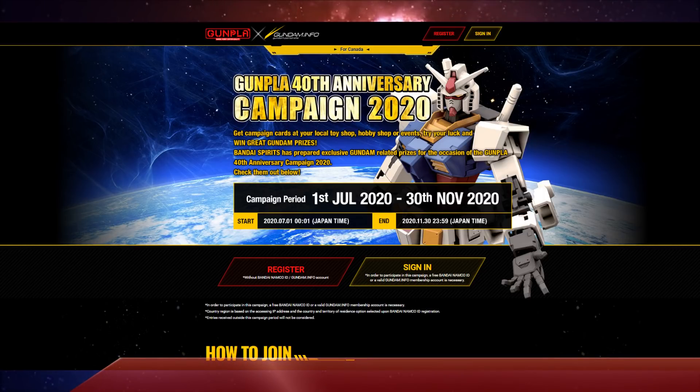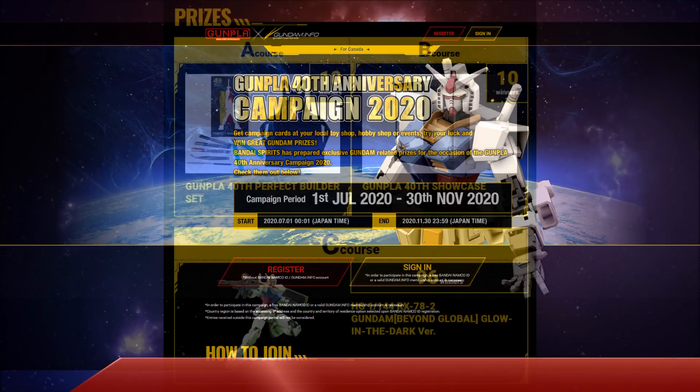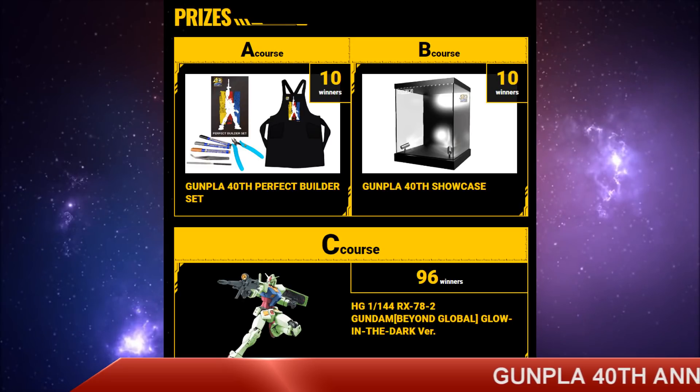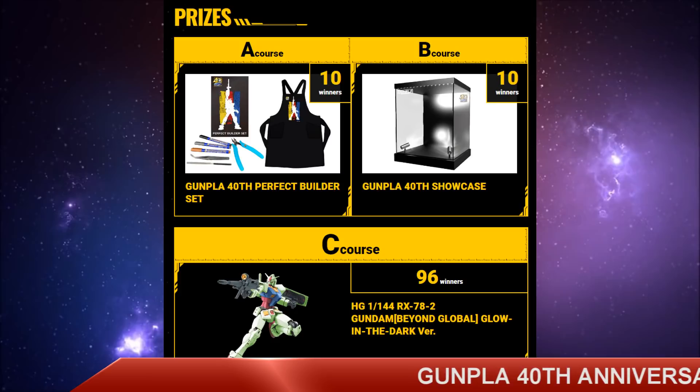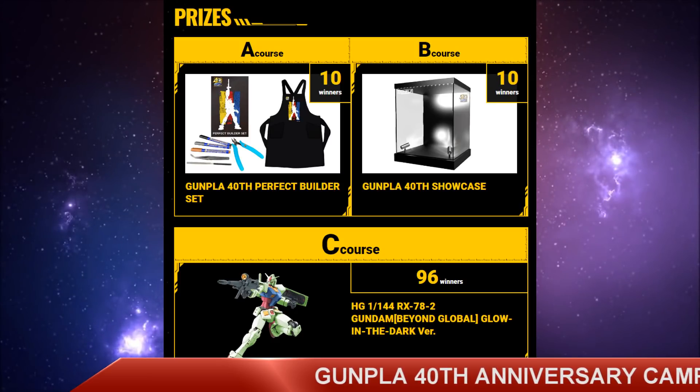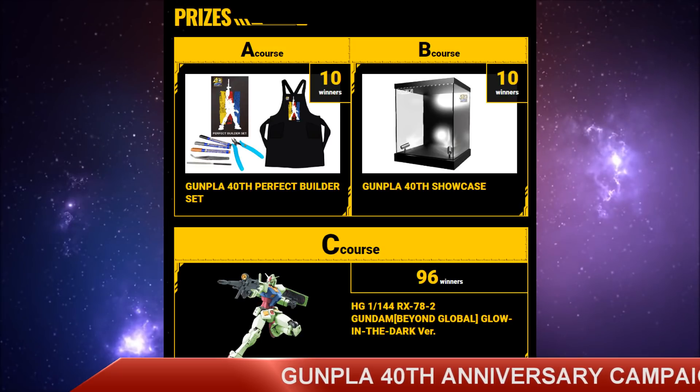There are three different groups of prizes you can win. In Course A, which will have a total of 10 winners, it's going to be the Gunpla 40th Anniversary Perfect Builder Set, which comes with a set of tools, an apron, and a poster. In Course B, also with 10 winners, you've got the Gunpla 40th Anniversary Showcase, a nice glass display case with built-in light fixtures. And in Course C, which will have 96 winners, the High Grade RX-78-2 Beyond Global Gundam Glow-in-the-Dark version, which is purely exclusive to this campaign.